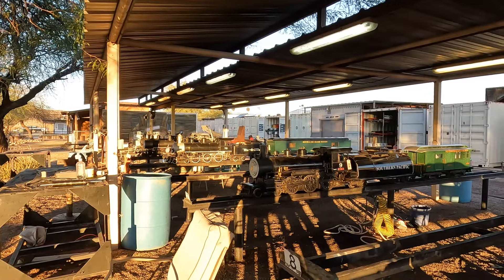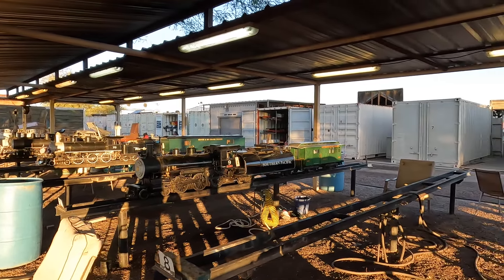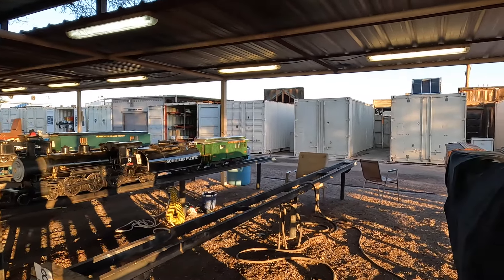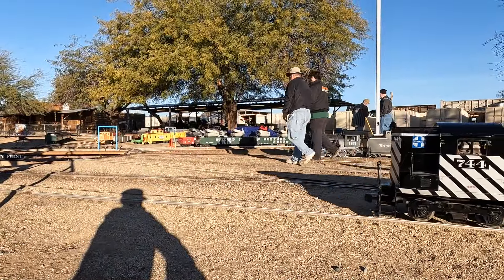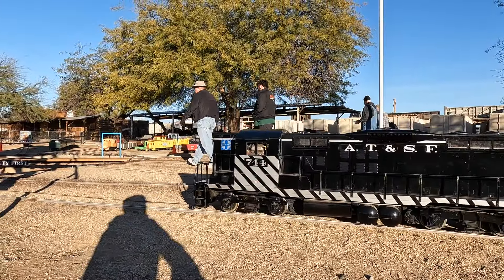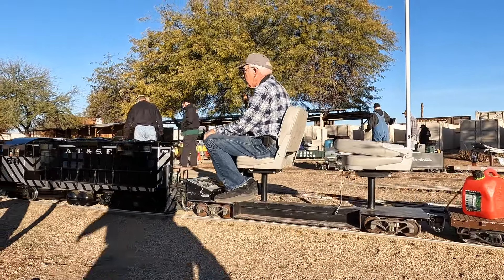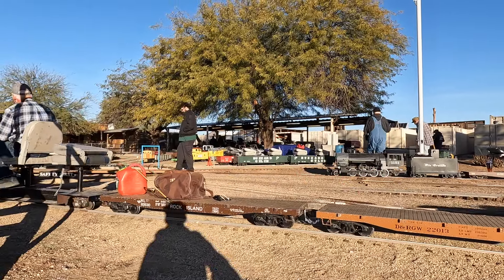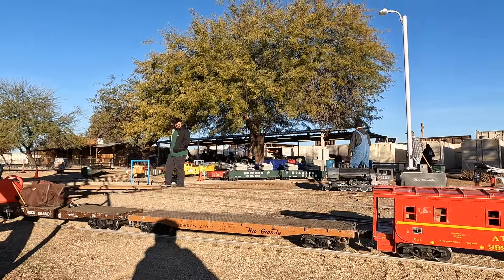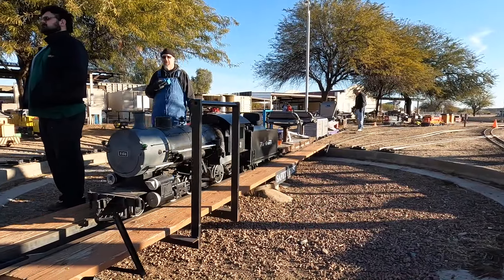Everyone who came to the meet, or even just club members, allowed their equipment to be used for freight operations. They were sent out on the many various spurs that the club has on their track, and they were picked up or dropped off accordingly. You go out with a cut of five cars and come back with a set of five. Each one goes to a different division, and it makes for a lot of fun.